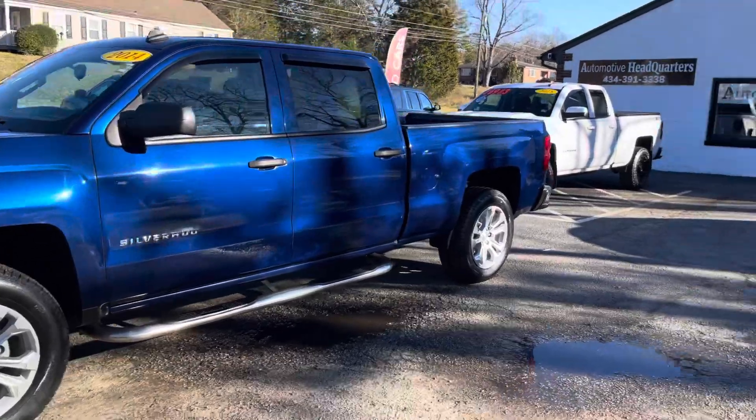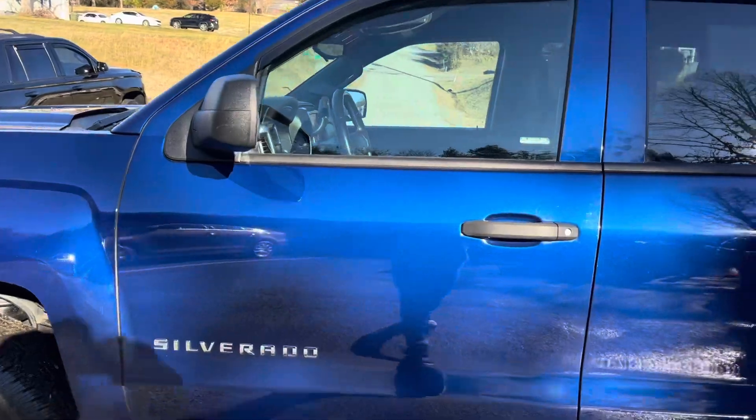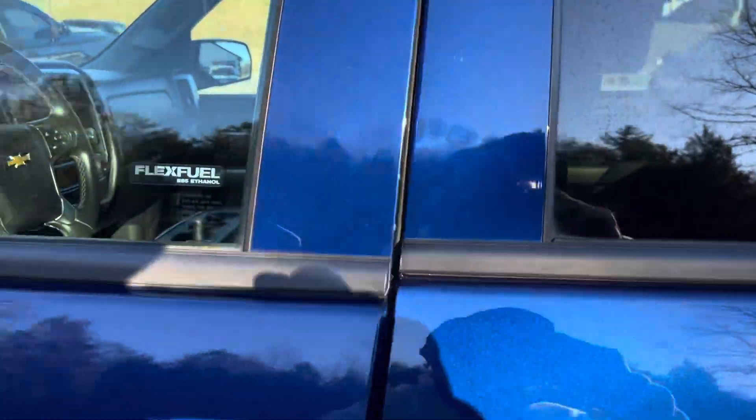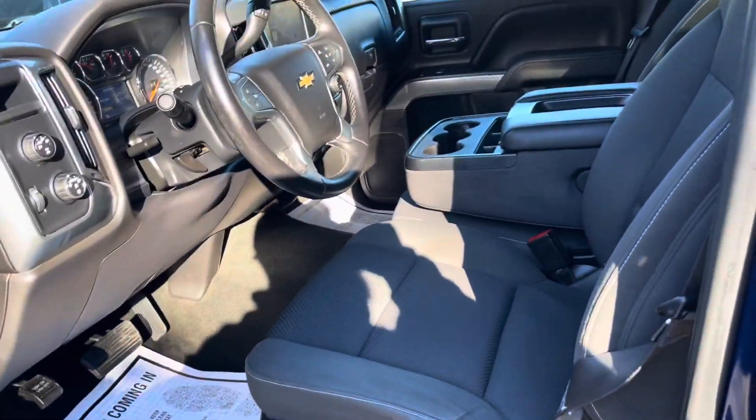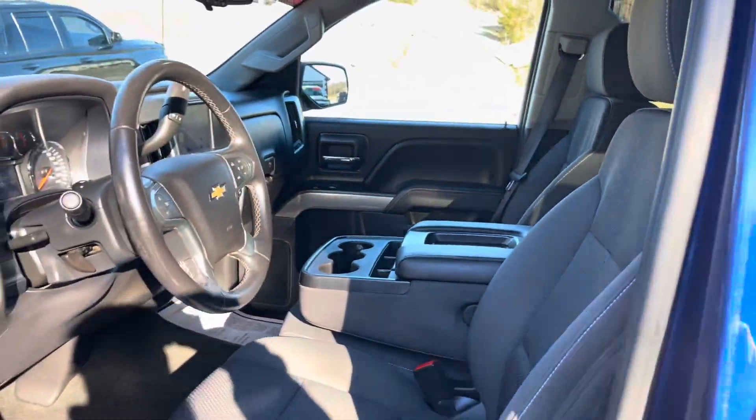Check it out guys, we got another nice truck. I'm going to take pictures and videos in a second, but I'm doing this one first. It's a 2014 Chevy Silverado 1500, 111,000 miles, asking $21,987 — and it is four wheel drive.